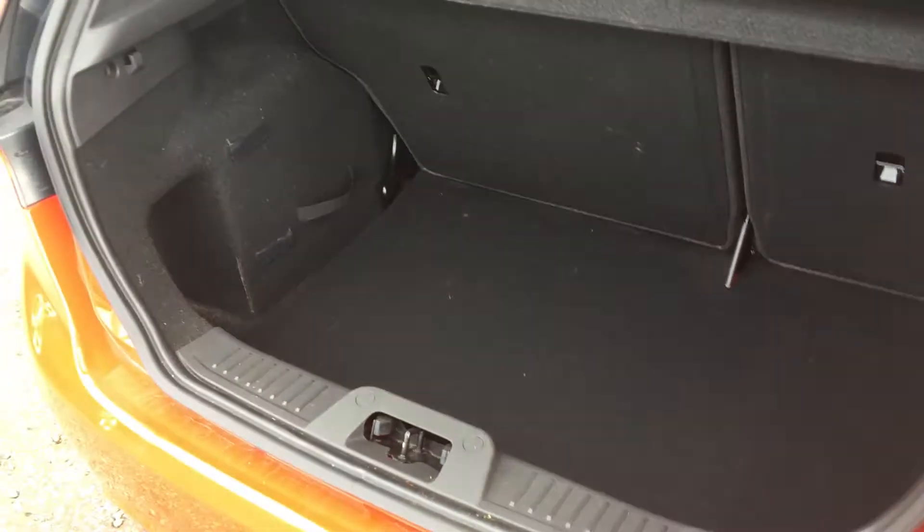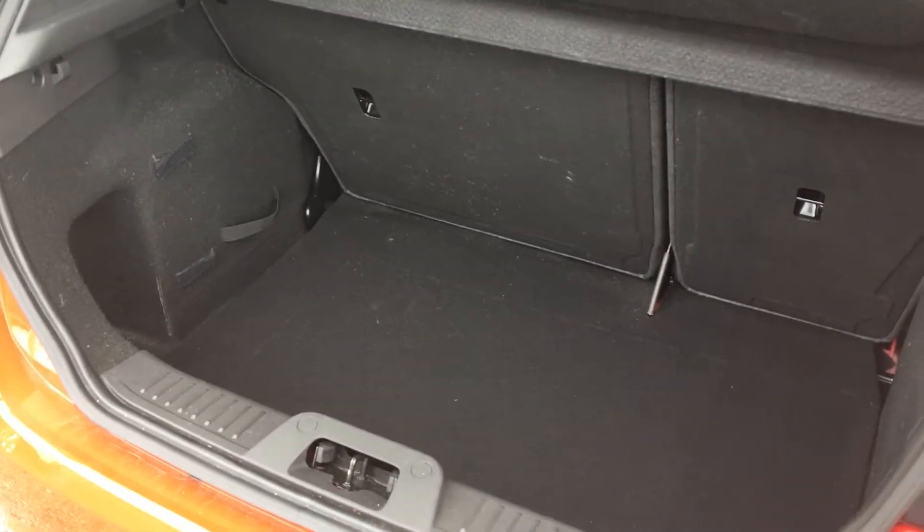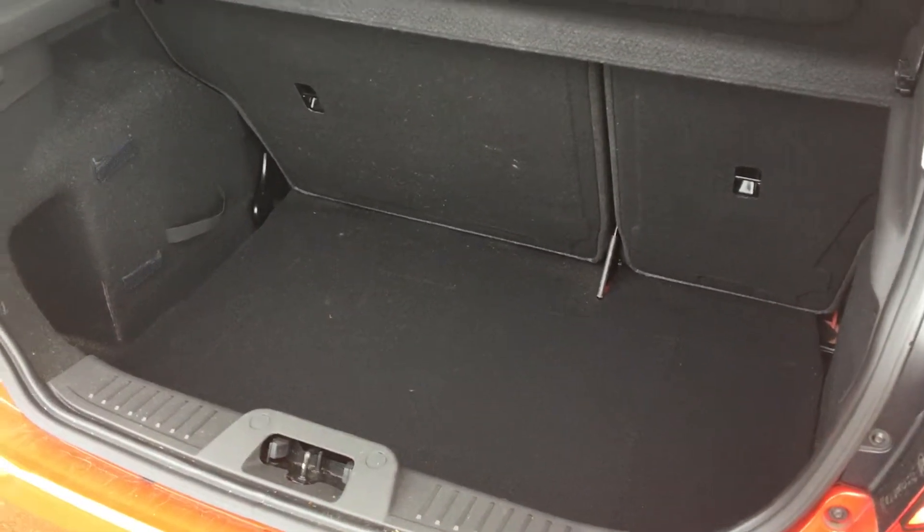If we take a look inside the tailgate itself, you can see that we have plenty of space for what is a small little car. The rear seats fold down if you need that little bit of extra space, but you do get quite a lot as standard.